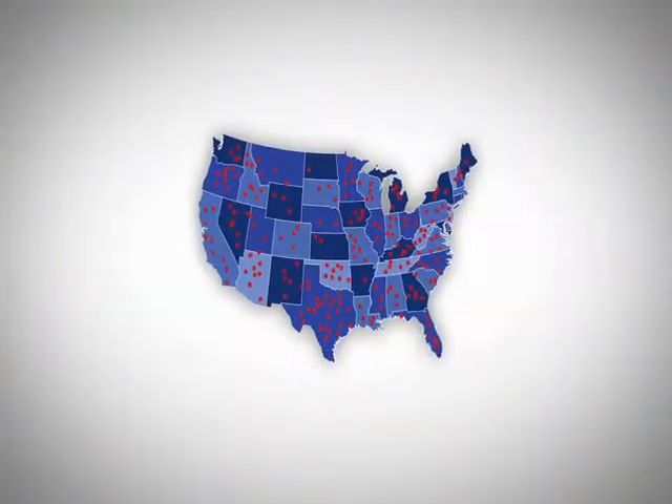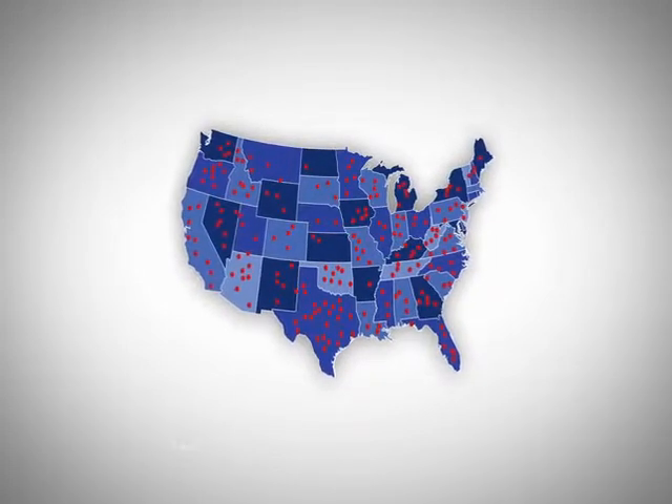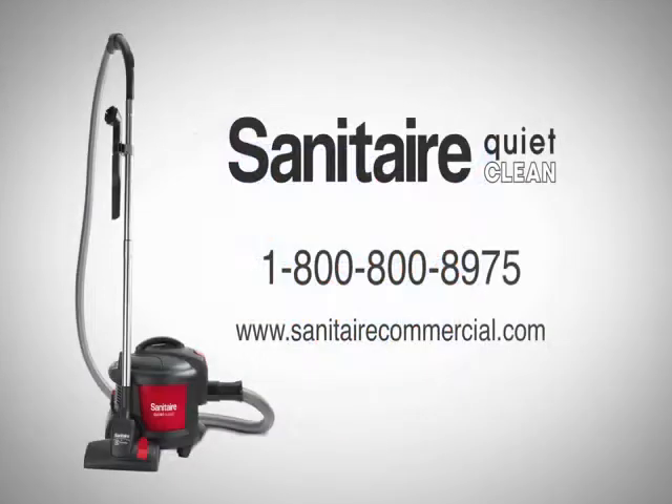Sanitare products also are backed by a network of more than 1,200 warranty service centers throughout the United States. To learn more about the compact, powerful SC3700 QuietClean canister, visit our website at www.sanitarecommercial.com or call our customer service line at 1-800-800-8975.